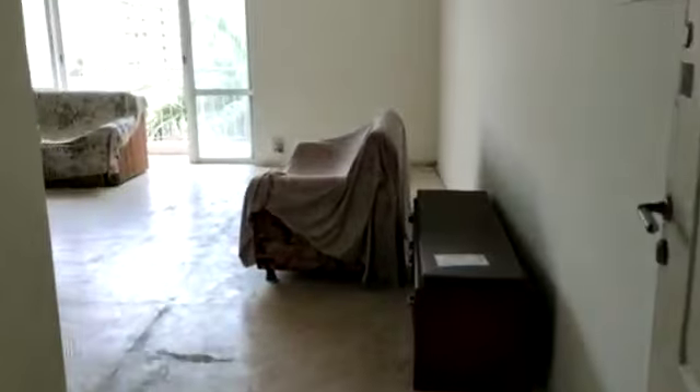This is the entry — this is the service room, you can utilize it as a storeroom as well. This is a separate entry for this apartment. This is the kitchen. The door is quite wide, and this is the living room.